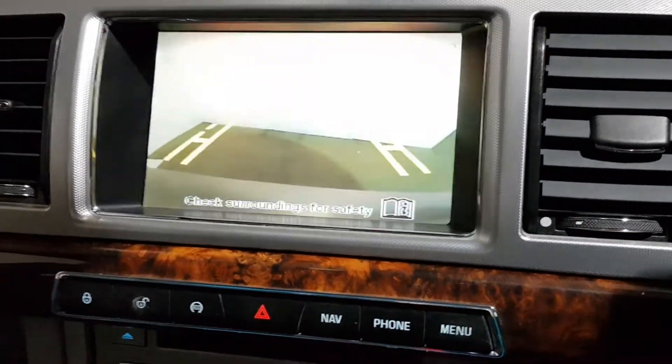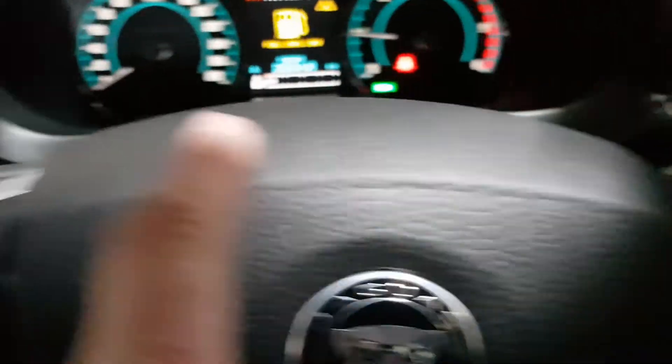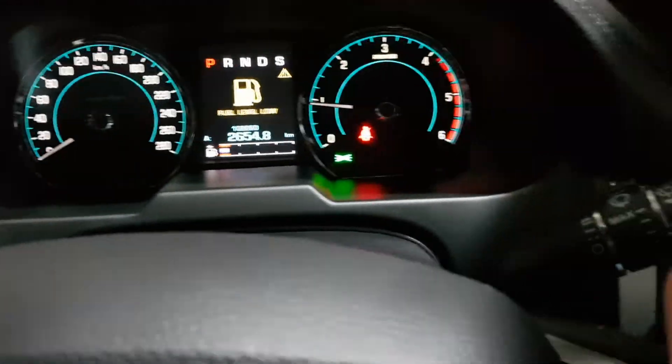It's got a reverse camera with front and rear parking sensors. Over here it's got the cruise control, flappy paddle gearbox, auto lights, and auto wipers.